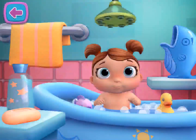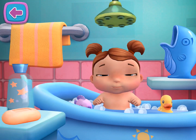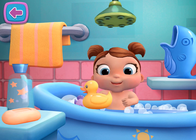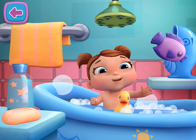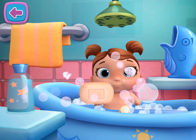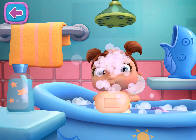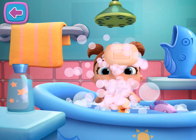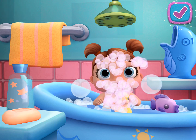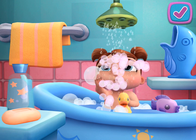Tap here, bath time. It's time to give your baby doll a bath. If you're finished, tap the check mark or stay here for more bath time.